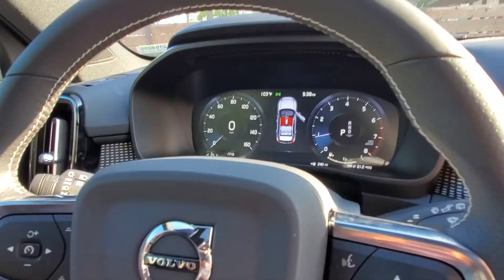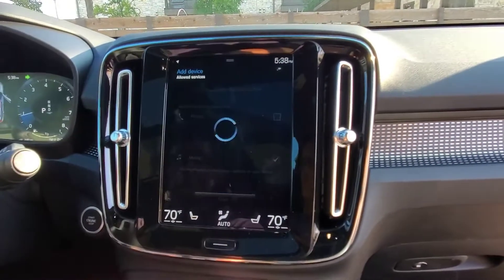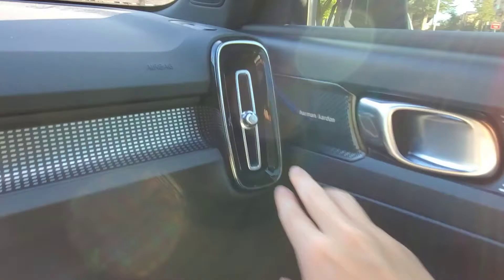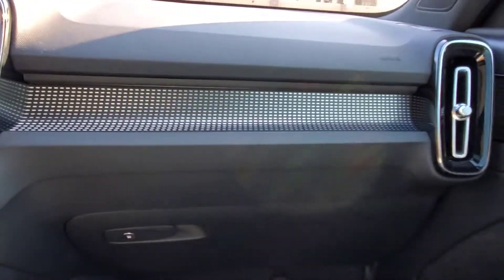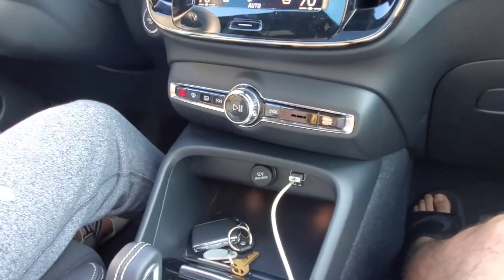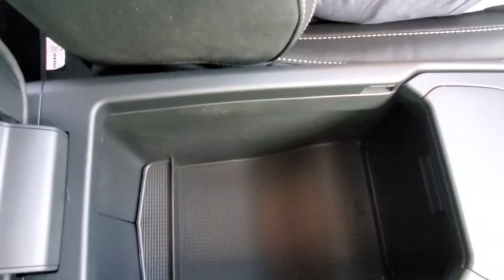Inside, I love the digital cluster — like all Volvos, it's super sweet. You've got your classic Volvo center console layout and Harman Kardon speakers. There's a lot of room in here. We're going to start driving soon. Plenty of space, cup holders, and more space for your phone.